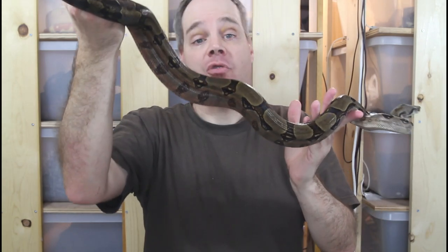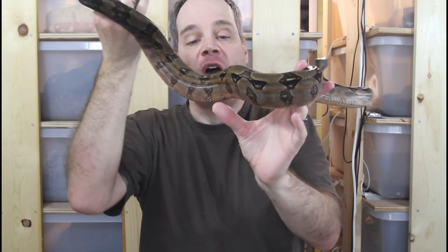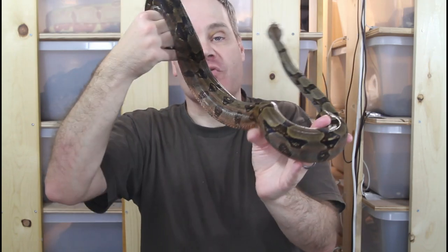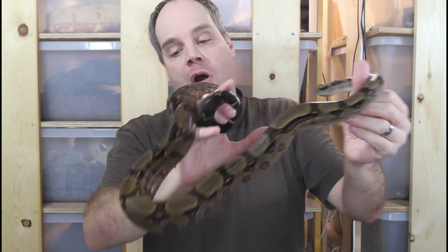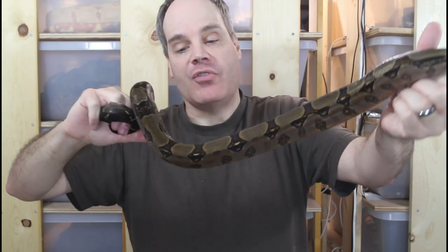Some of them do have the patternless look. So there are a lot of possible phenotypes to select from with this project, and we'll have to just see how it goes. But this female is a real nice animal.